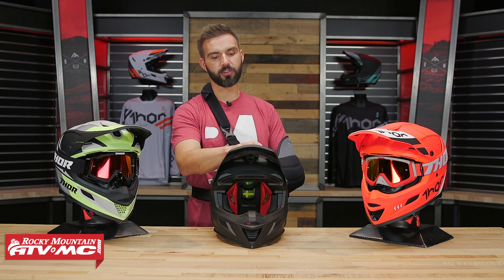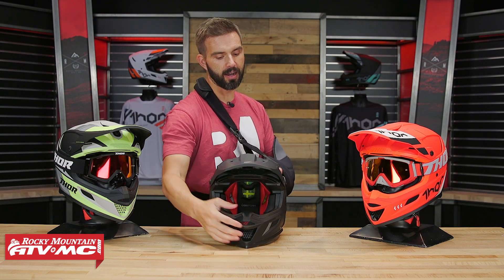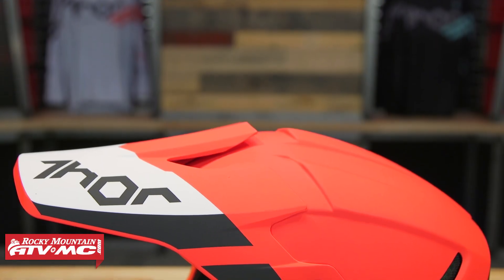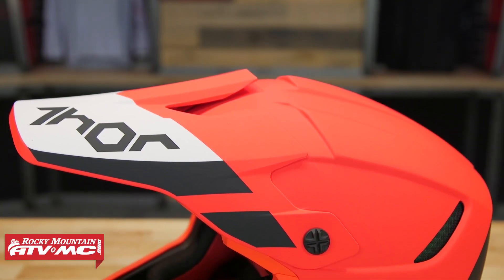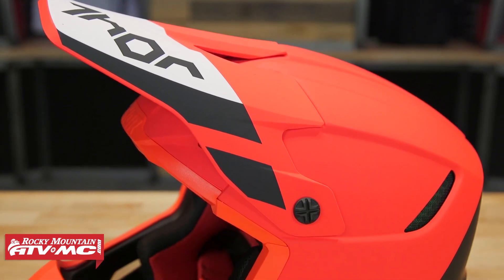Aside from that, everything else is solid. It's a good looking helmet with a lot of cool colorways to choose from. Let's talk about the visor. It is adjustable, which I like — you've got this center screw right here, you just loosen that. There's quite a bit of adjustability, so if you're riding in conditions where you need to block the sun or block the roost, you've got a lot of adjustment there, which is nice.